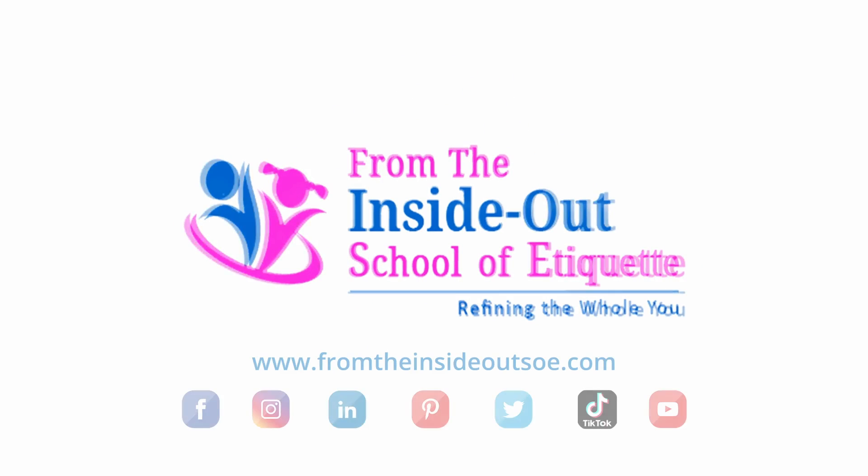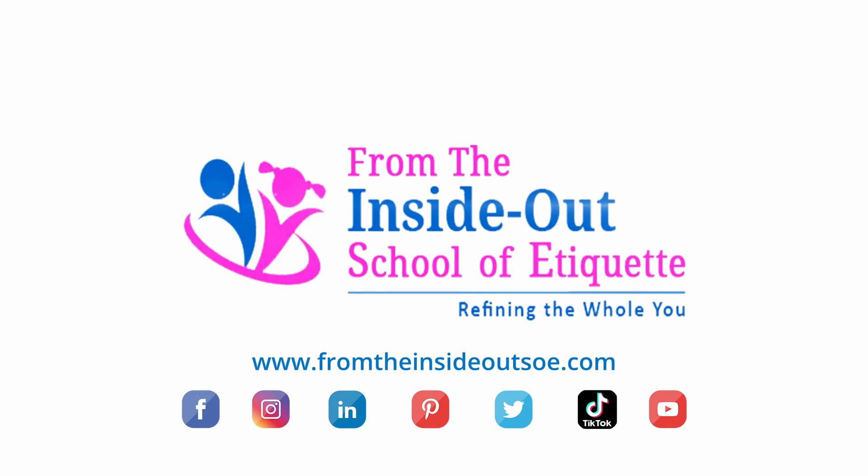Follow us on Facebook, Instagram, LinkedIn, Pinterest, Twitter, and TikTok. Of course, subscribe to our YouTube channel at From the Inside Out School of Etiquette. Thank you so much.